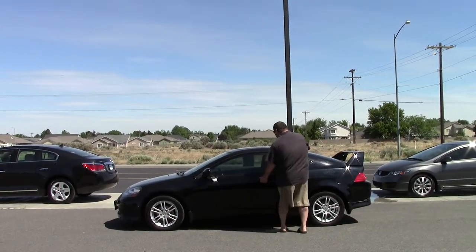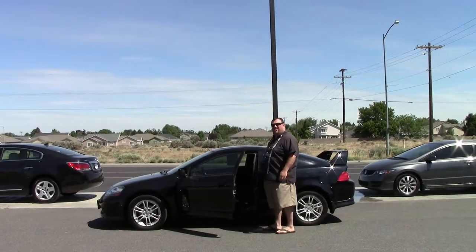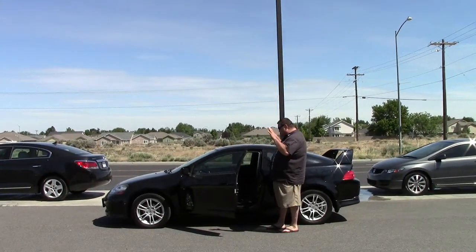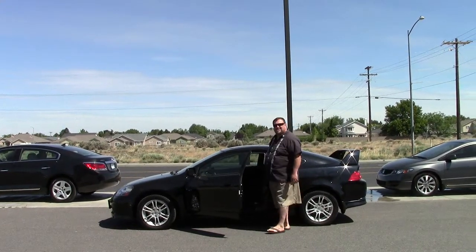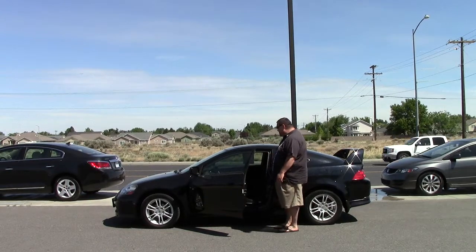You got the sunroof — pop it open in here. Detailed out. For 2006 this thing is cherried out. Now you got your automatic transmission, no standard.